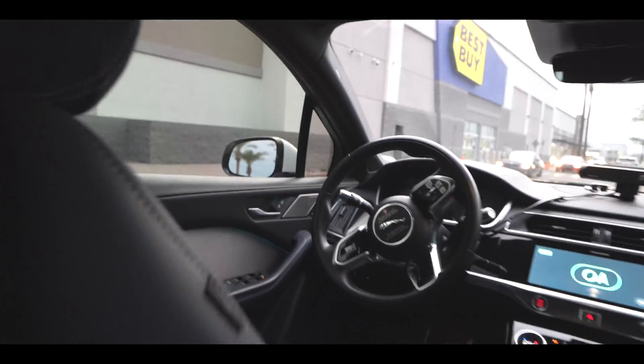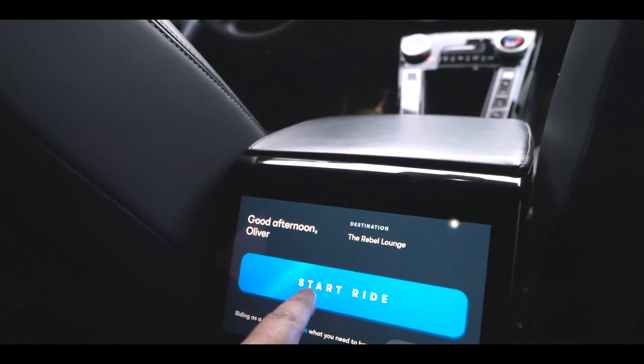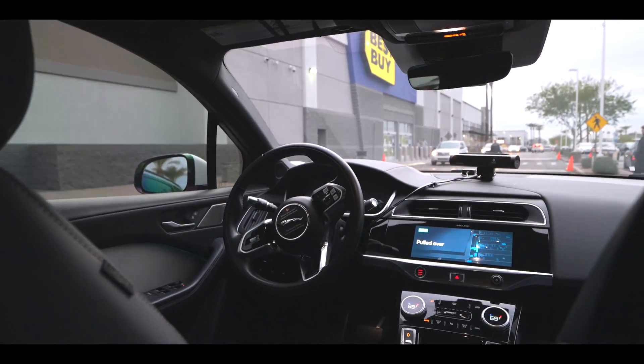Hello Oliver. I press 'Start ride' and we're off. Hello from Waymo! So here I am inside Google's self-driving car. This car is run by Waymo, which is a company that came from Google.